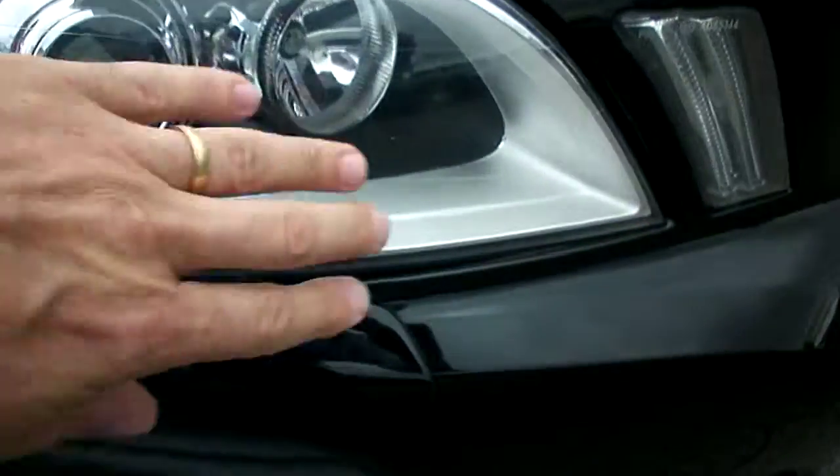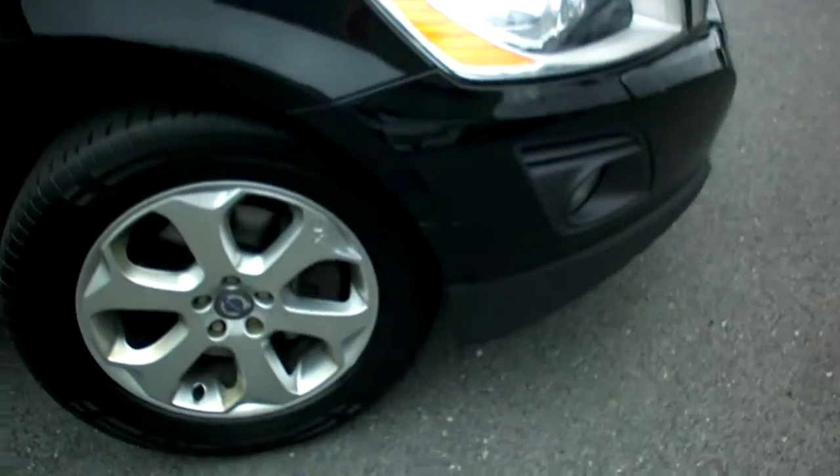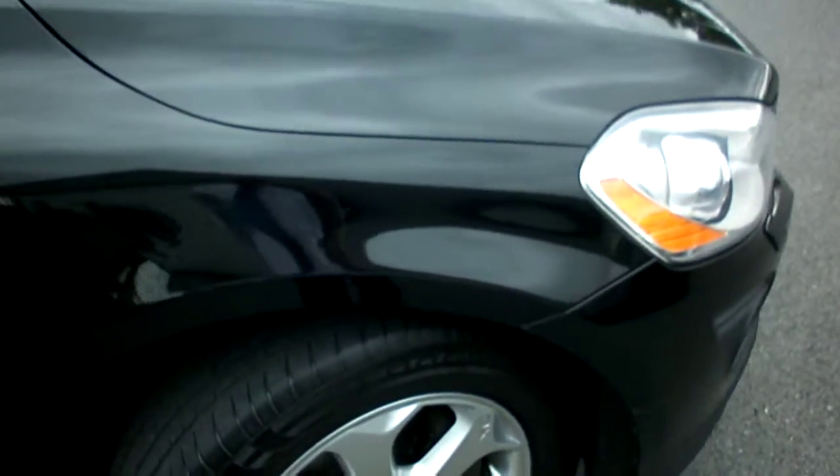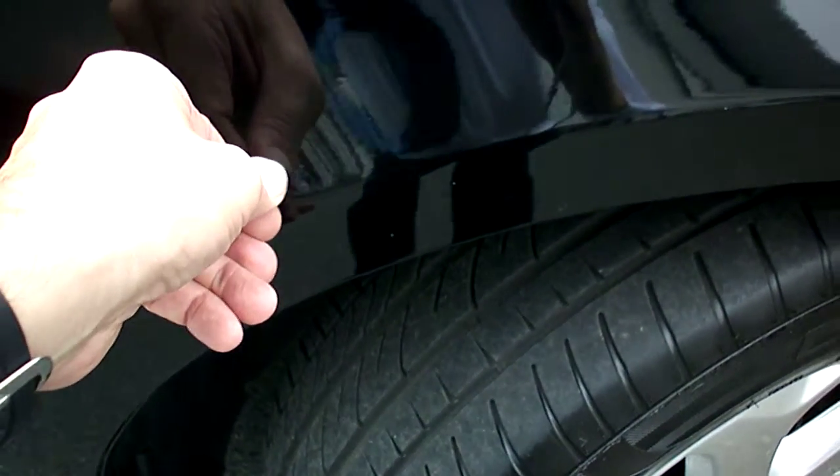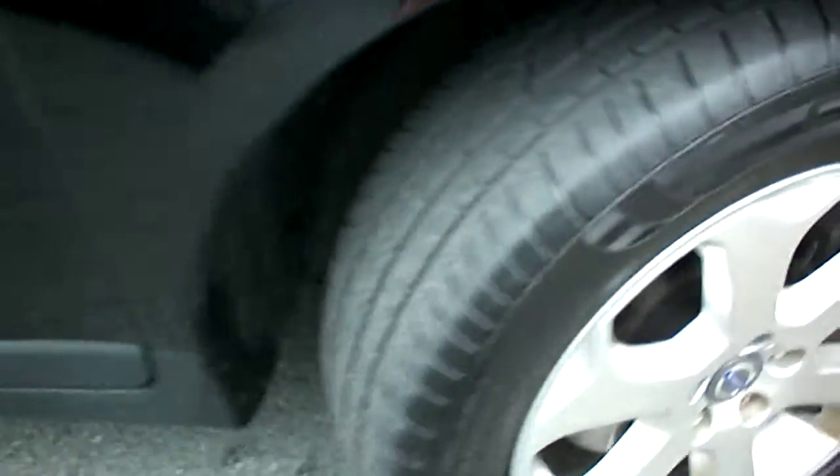The headlight glasses have obviously done 90,000 miles worth of chips. Looking at the off side front wing, a couple of small chips there. Some bits might come out with my nail, so a little bit of polishing needed to be done there.